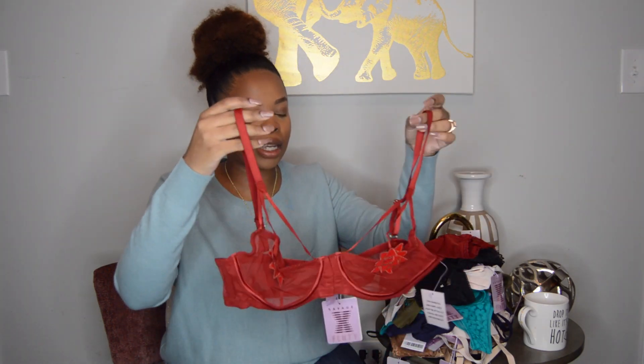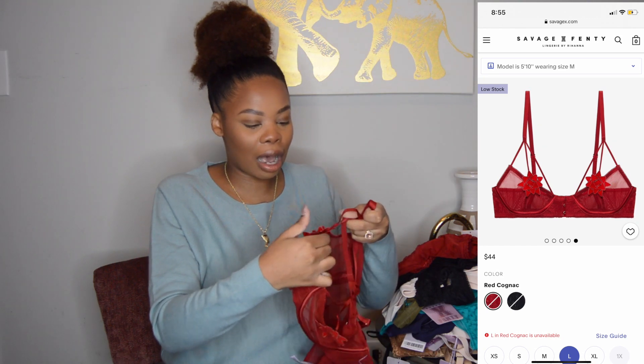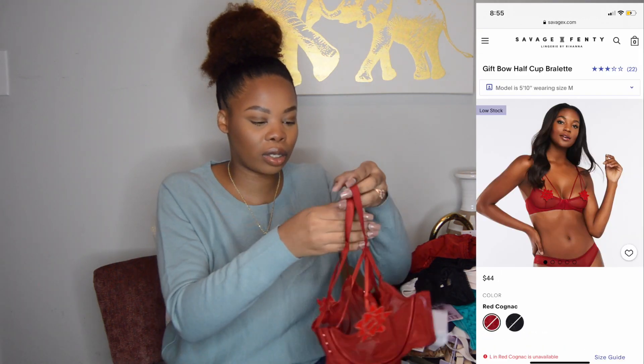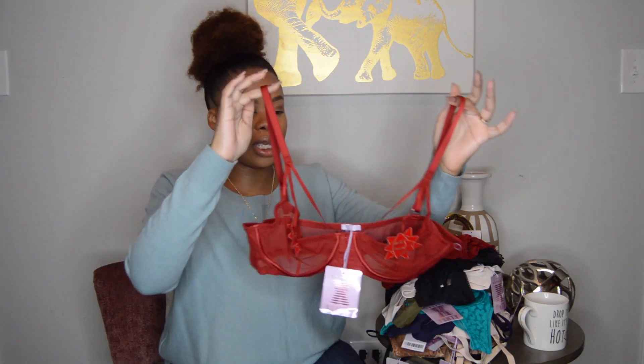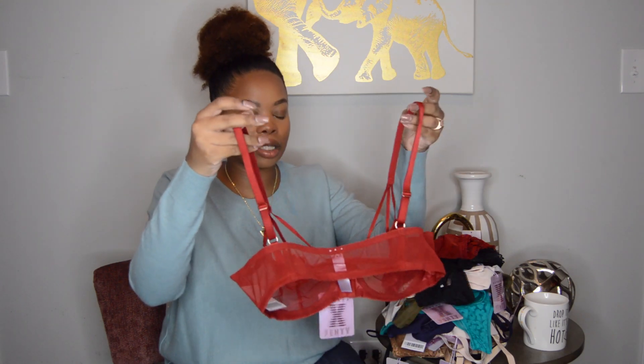This is the matching bra and it is so cute. It's like a half cup. That is the last one. There are no clasps on the back — this is a bralette with four clasps in the front.